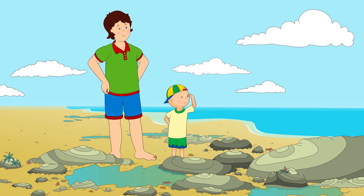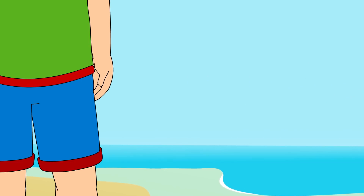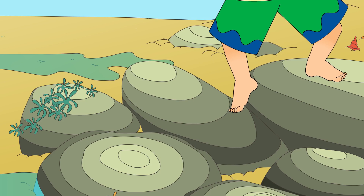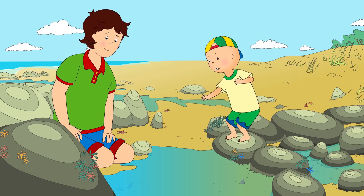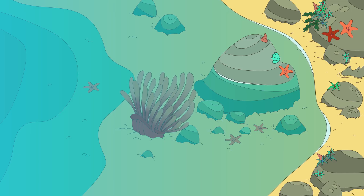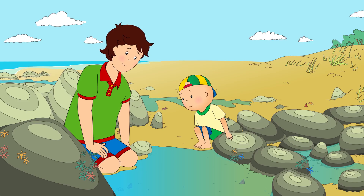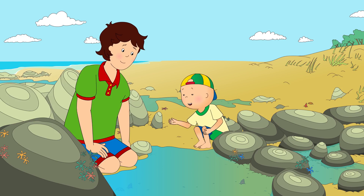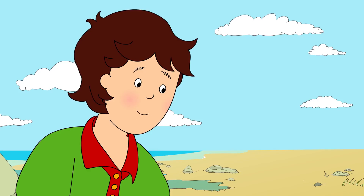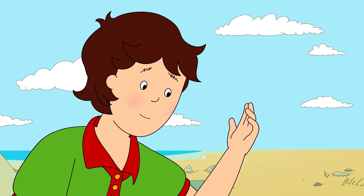Caillou waved goodbye to the fish and went off in search of more creatures. Caillou was taking extra careful steps. He didn't want to slip over and get his shorts wet. Caillou, come and see this! At the bottom of the pool, Caillou saw something very strange. Daddy, that's not a creature! It's just a flower! But flowers don't grow under water, do they? It may look a bit like a flower, Caillou, but it's actually a little animal called a sea anemone.